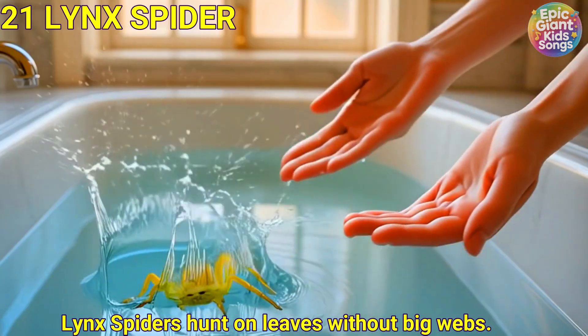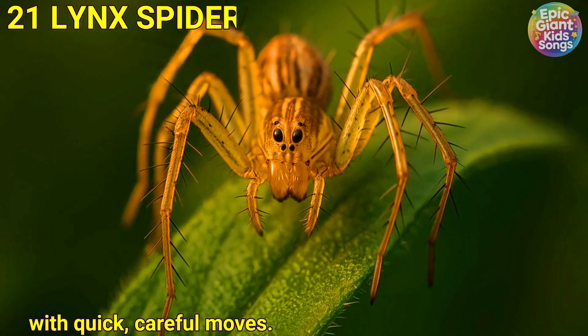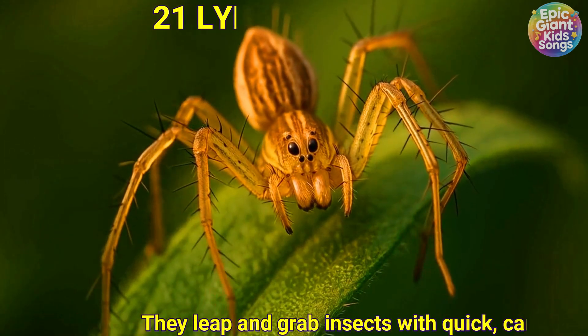Lynx spider. Lynx spiders hunt on leaves without big webs. They leap and grab insects with quick, careful moves.